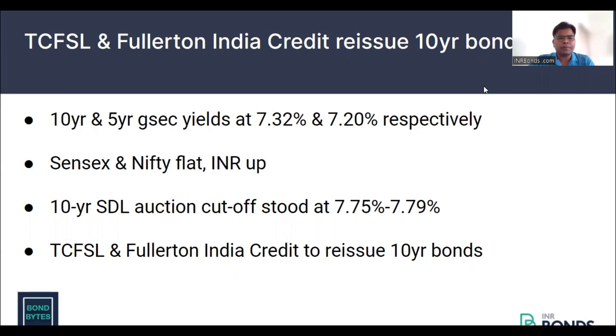Investors can invest in short maturity AAA bonds and AAA POCO bonds by just downloading the mobile app — click Invest by INR bonds. Check out the curated list of bonds with maximum information, which enables investors to make informed and right investment decisions.